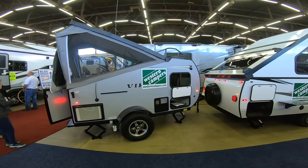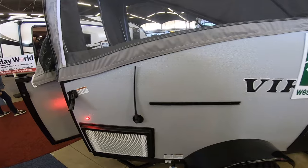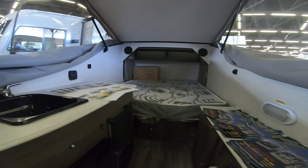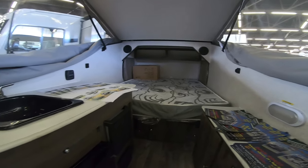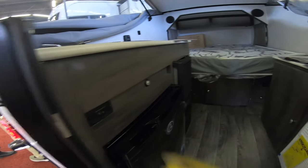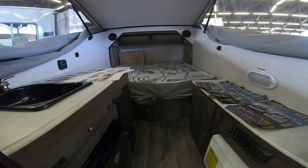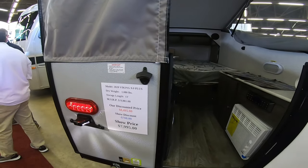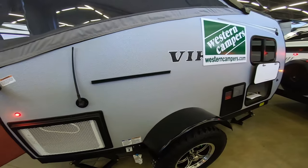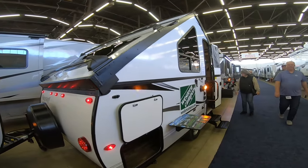But this one caught my attention. This is like a hybrid — a teardrop and a pop-up combined. That's everything you need right there: full-size bed, sound system, air conditioner, a little refrigerator, a furnace, and a sink. There's even a thermostat. Weighs a thousand pounds and costs $7,000. It's even got a storage rack up on the roof. There's also an A-frame model.